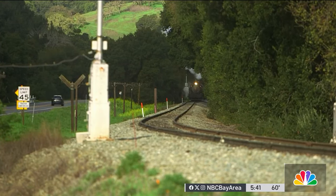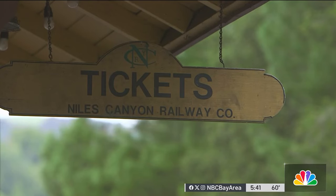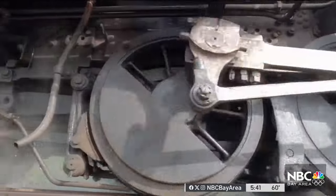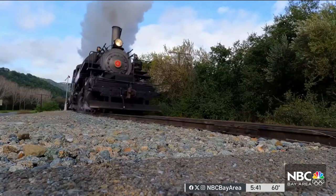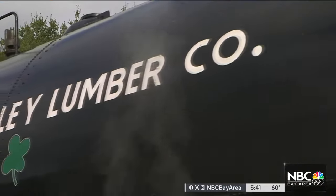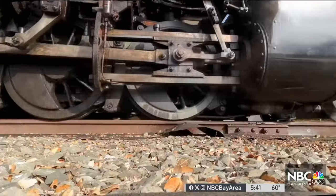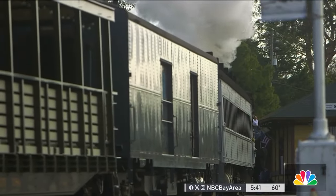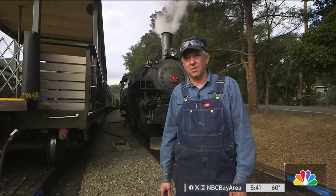In the hills of Sunol, a phantom steams out of the past and into view. Clover Valley lumber steam engine number four, one of the workhorses of the Niles Canyon Railway Museum, rumbling along 12 miles of track through Fremont and Sunol. She's 100 years old this month.